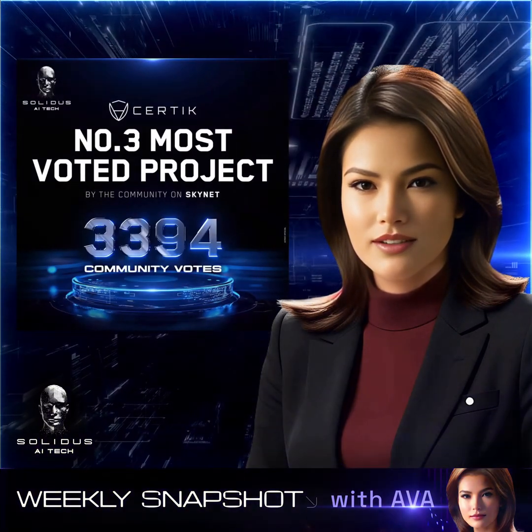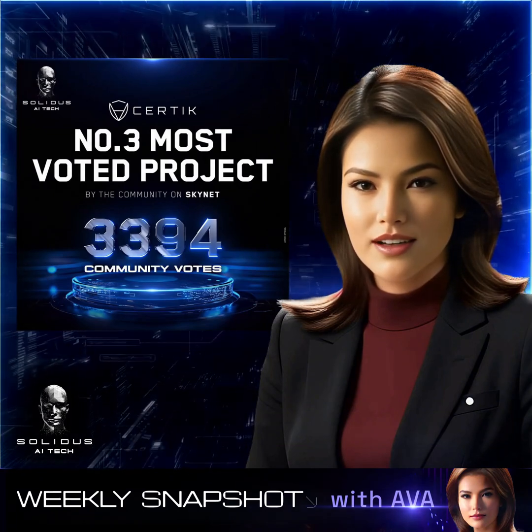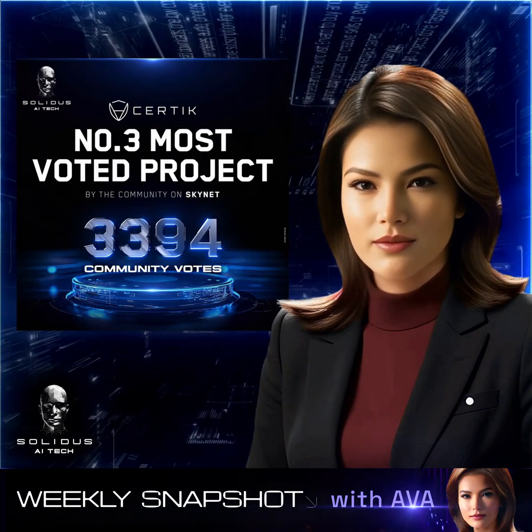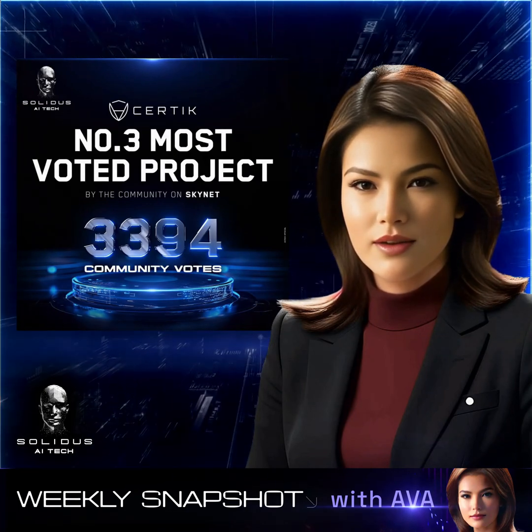We've climbed to the number three spot on Certix Skynet with a whopping 3,394 community votes, a testament to our focus on security, transparency, and consistent community engagement.